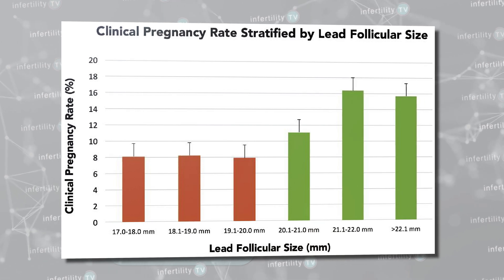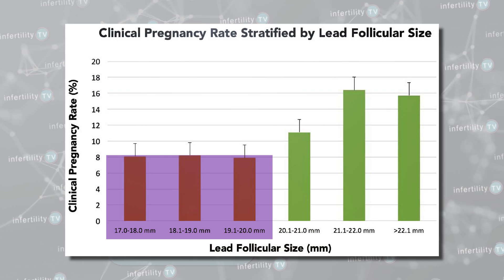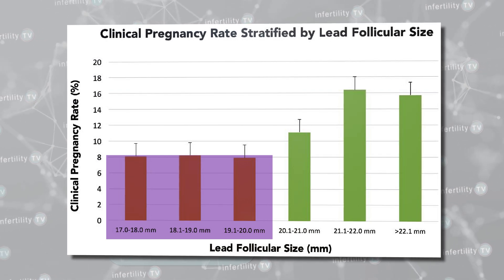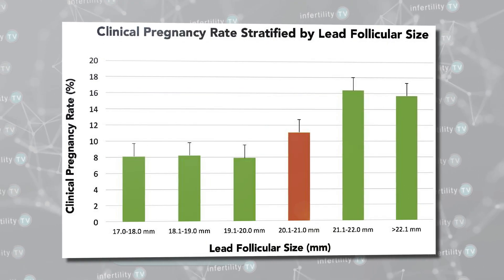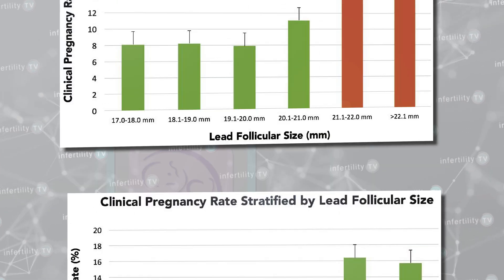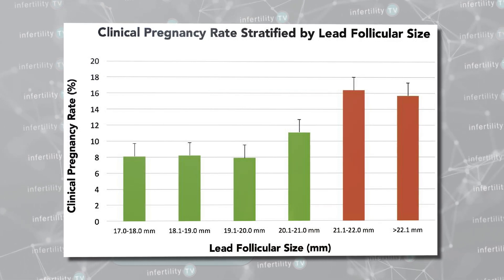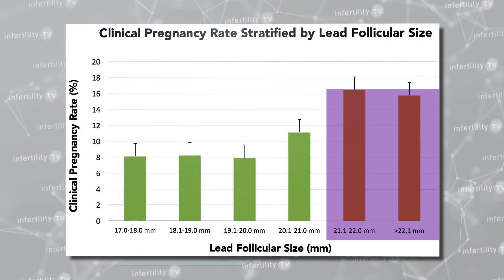When the largest follicle measured between 17 and 20 millimeters, the pregnancy rate was about 8%. Between 20 and 21 millimeters, the pregnancy rate was about 11%. However, when the largest follicle was over 21 millimeters, the pregnancy rate was about 16%. It isn't always possible to get a follicle that big, however.